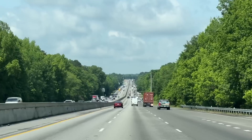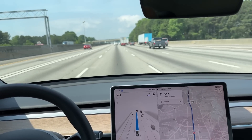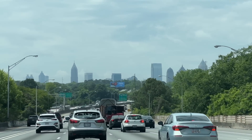Getting close to Atlanta now — 40 miles. We're getting close now, 22 miles to our destination. Downtown Atlanta. I think we're going to be going just on the other side of it here.